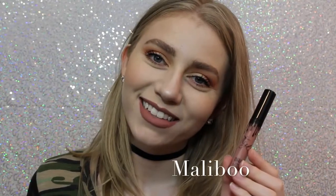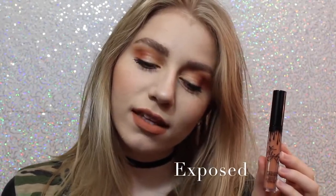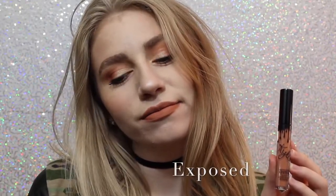This first shade is Malibu. It's a really nice pinky brown that I feel like would work with a lot of skin tones. This personally wasn't the shade I thought it was going to be, but I still really like it. Next we have Exposed, which is what I actually wanted shade 22 to be when it first came out — so I'm so happy I have this shade. It's a beautiful warm-toned orangey tan.